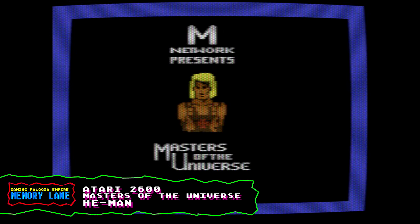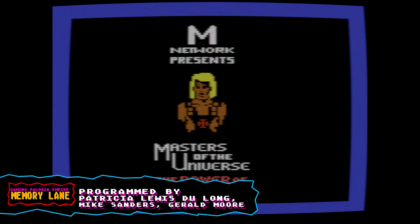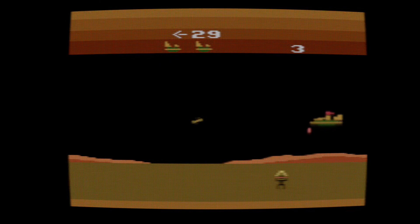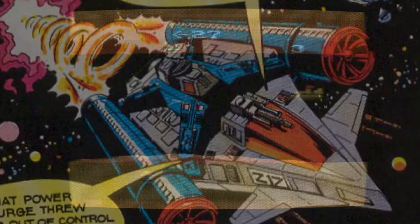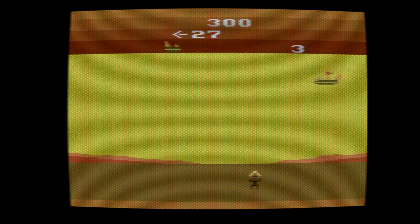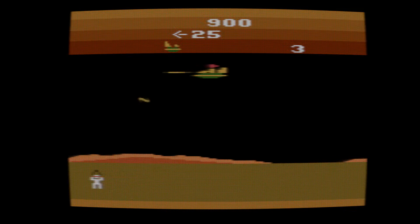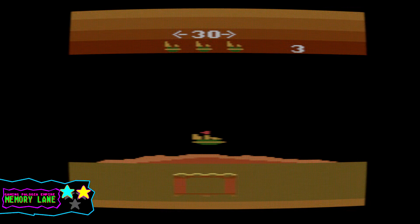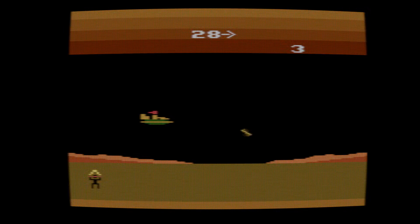Here we are with the awesome title screen for He-Man: Masters of the Universe. Definitely a really awesome title screen — nice details, nice music. Here we are flying around in a Starship, I think it's Starship Eternia. You have to try to blow up your enemies and avoid being hit by different projectiles. It's a pretty generic space shooter type game. I would give it 2 stars — it's pretty fun, not a bad He-Man game. What would you guys rate Masters of the Universe He-Man on the Atari 2600?